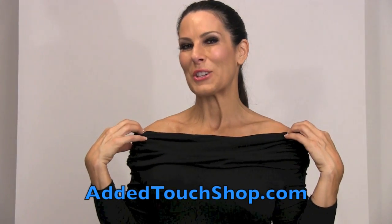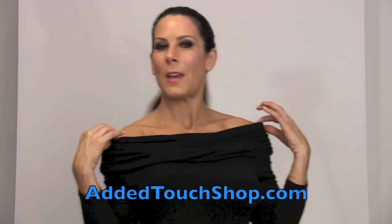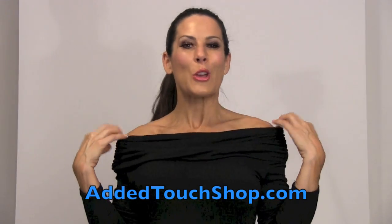Hi everyone, this is Laura London. Have you ever had trouble finding just that perfect black dress? Well, I have found it for you. I'm going to show you this dress — I got it at The Added Touch in Boca, and they're the only ones who carry it.